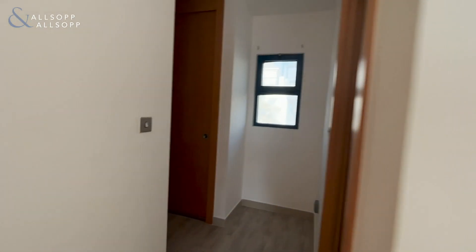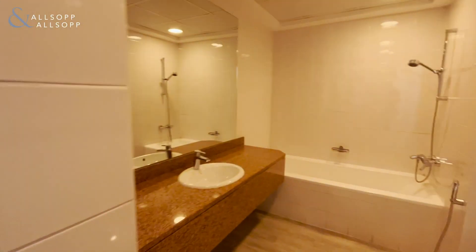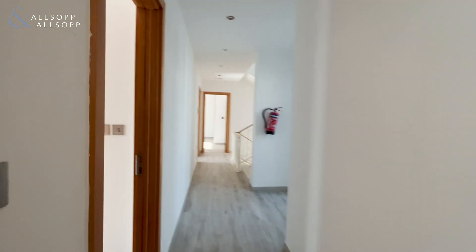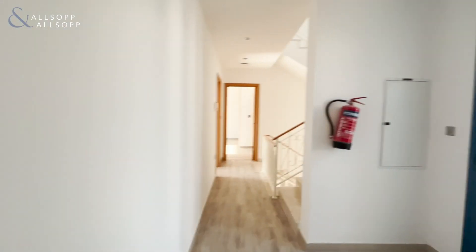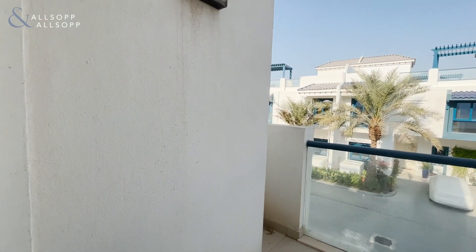Lastly we have the master bedroom. All bedrooms also have balcony access. We have a terrace to the front of the property as well.